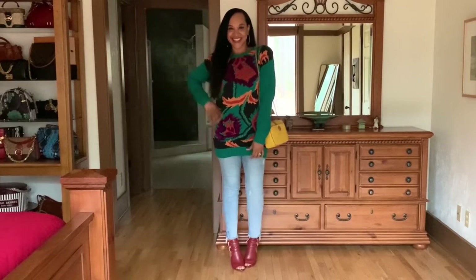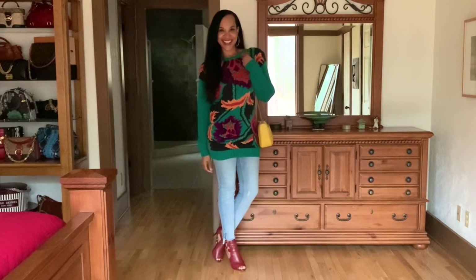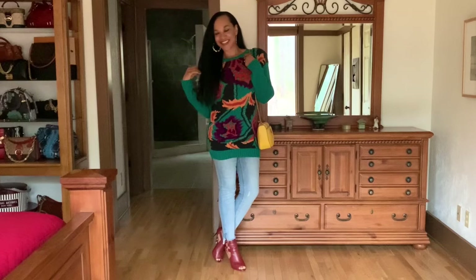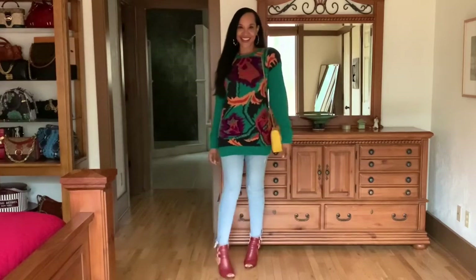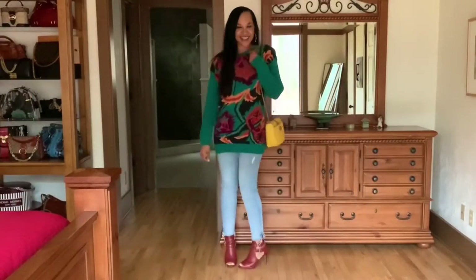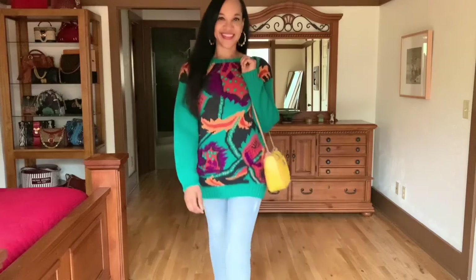I paired this sweater with a pair of light wash distressed jeans and a pair of Michael Kors booties — and of course the vintage yellow Liz Claiborne bag, because I think this yellow bag pairs well with the yellow-orange color in the sweater. They're in the same color family. It's a bright, colorful outfit and you could rock this sweater so many different ways. This is just a casual look.